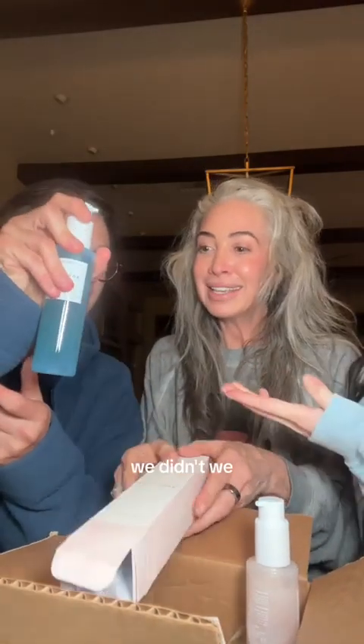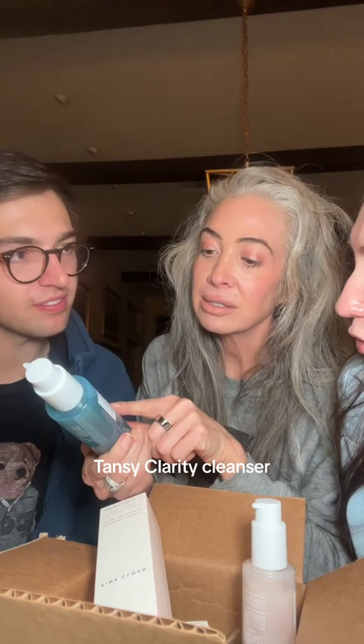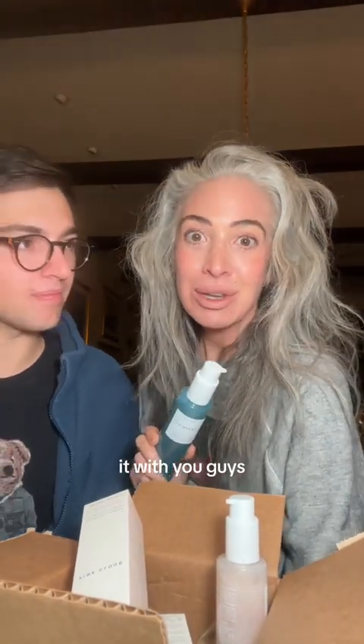This is lovely. Isn't this nice? Thank you, Herbivore. That is so nice. We didn't even get that — we don't have the Aquarius BHA and Blue Tansy Clarity Cleanser. I think we're going to have a spa night. Should we have a spa night? Yes — we can have an Herbivore Botanicals spa night. And if we do, we'll be sure to capture it so we can share it with you guys.